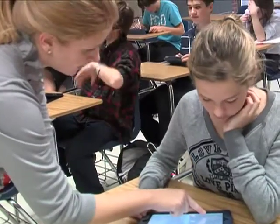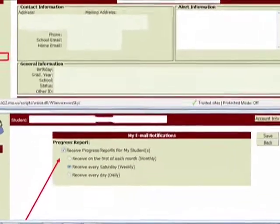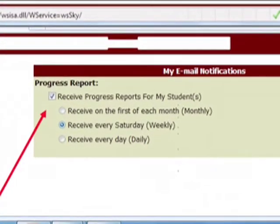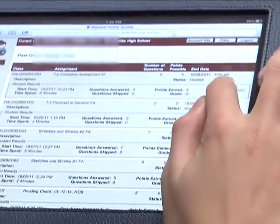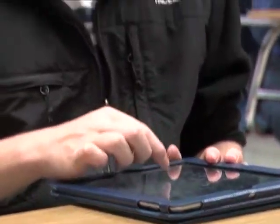The communication level with parents has improved too — they can see all the formative assessments on Skyward. They can access everything, see what their student answered, what the correct answer was, and what their child is doing wrong.